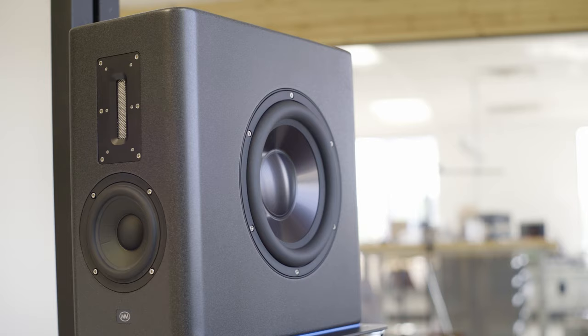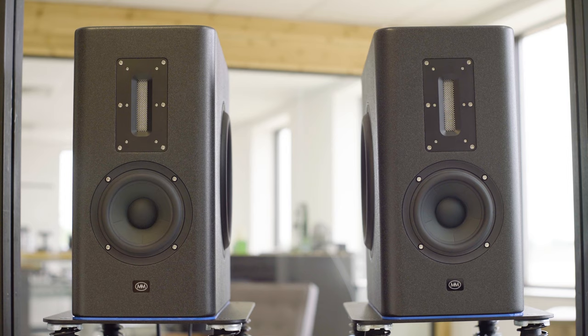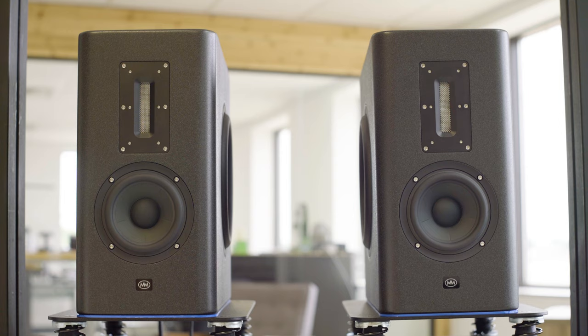Its compact size and extended response eliminates the need for additional subwoofers or excessively large systems. You'll be sure to enjoy this system in any studio setup or listening environment with accurate, reliable, and enjoyable results. For more information, go to www.misanovicmicrophones.com.